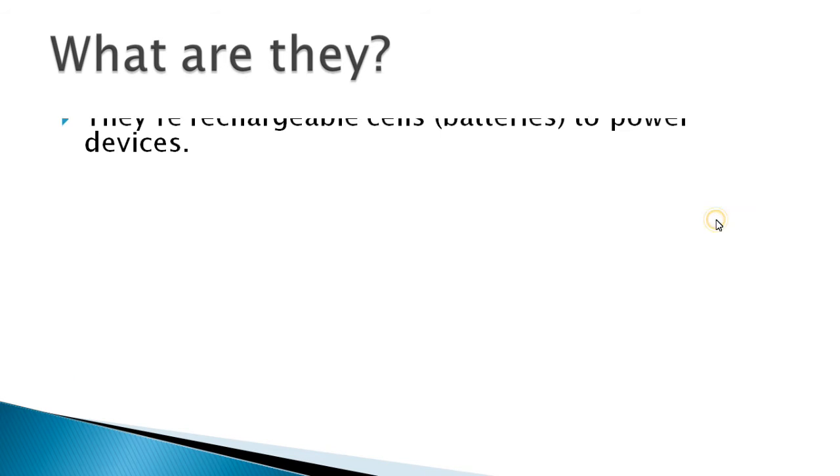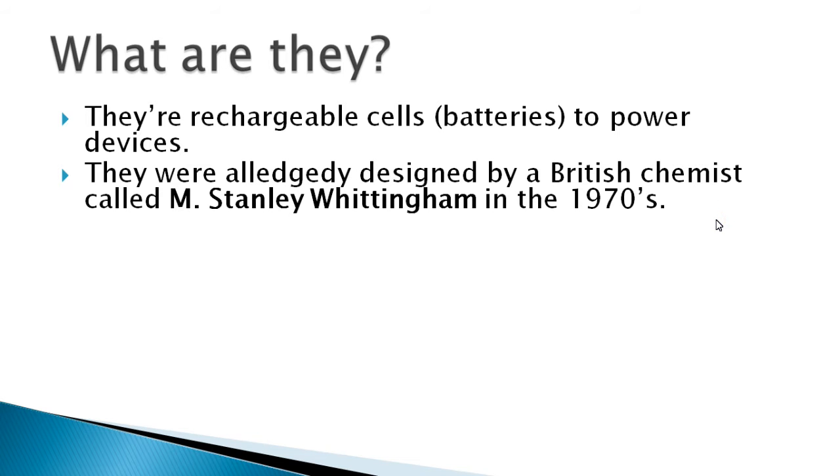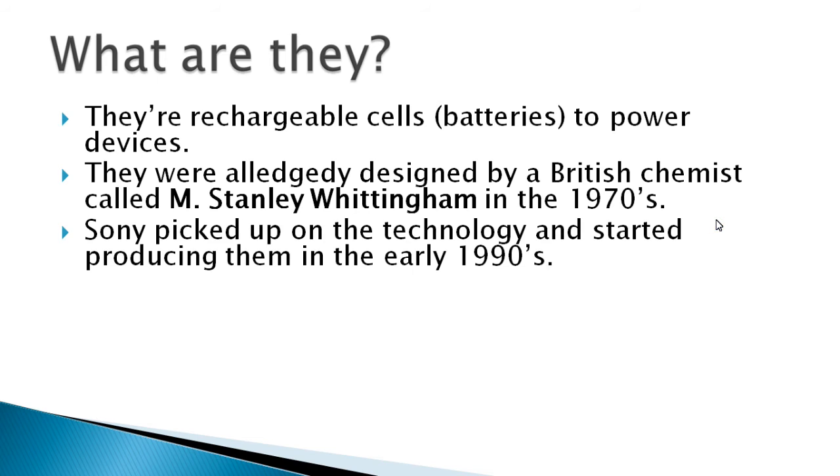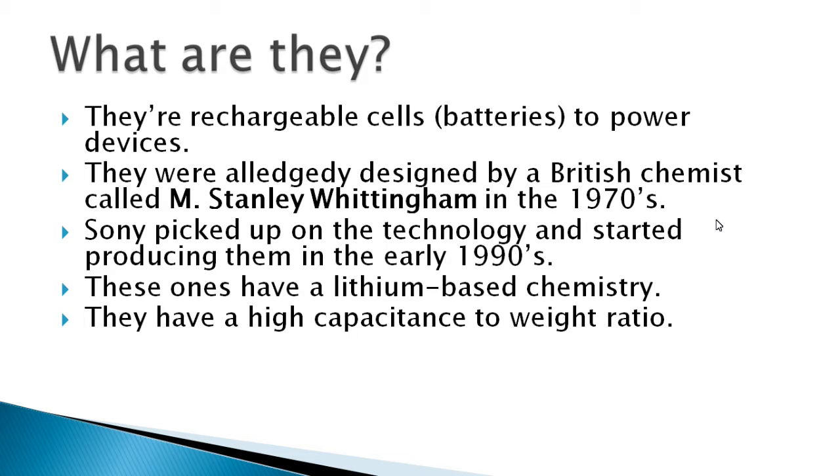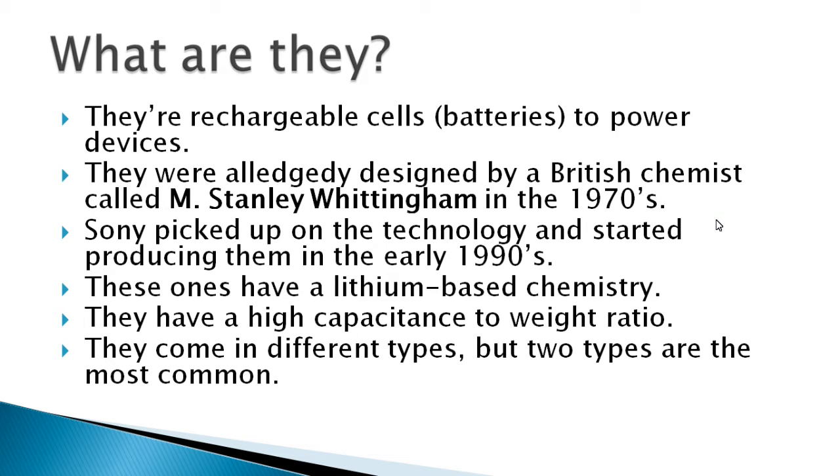So to start with, what are they? Well, of course they're rechargeable cells to power devices. They were allegedly designed by a British chemist in the 1970s, and then Sony picked up on the technology in the early 90s and started mass producing them. They have a lithium-based chemistry and a high capacitance-to-weight ratio. This is quite interesting because if you were to use lead acid technology in something like an RC car or helicopter, a lead acid battery weighs between 10 to 20 kilos — far too much. So the high capacitance-to-weight ratio is really useful for certain projects.